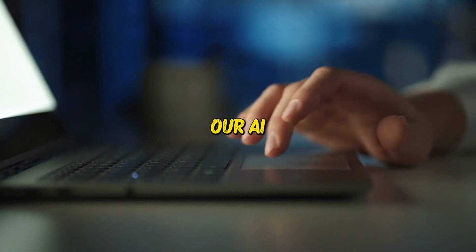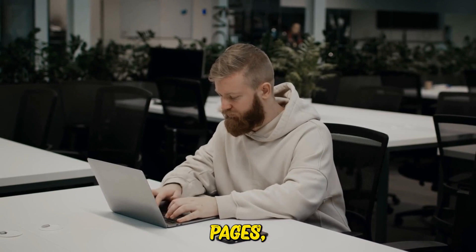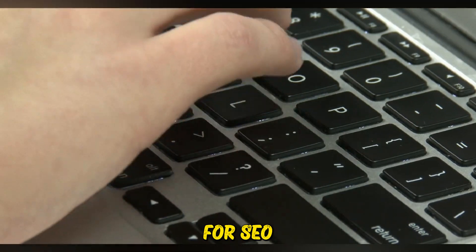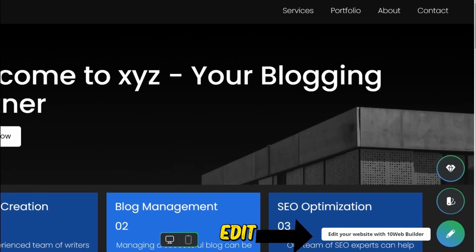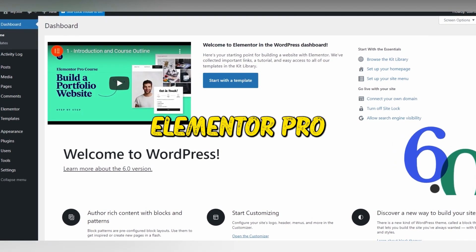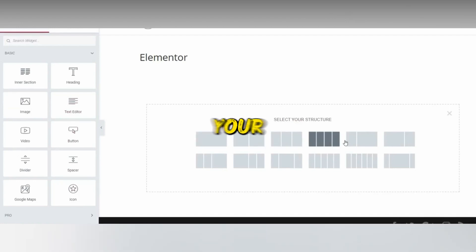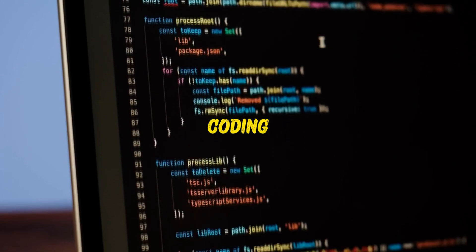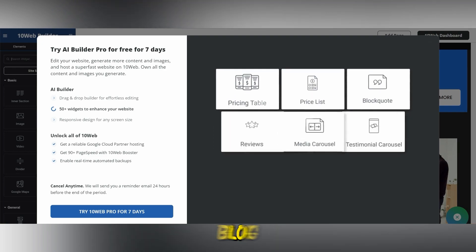Our next step involves tailoring our AI-created website. With a user-friendly interface, you can easily modify your pages, employ drag-and-drop features, add new pages, optimize for SEO, and personalize your domain. Select 'Edit Your Website' in this section. A standout feature of TenWeb is its use of Elementor Pro, an intuitive editor that lets you drag-and-drop any desired element onto your site. The simplicity of this tool makes it perfect for beginners, eliminating the need for advanced coding skills.